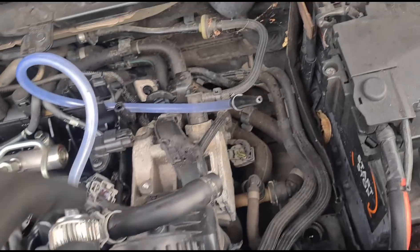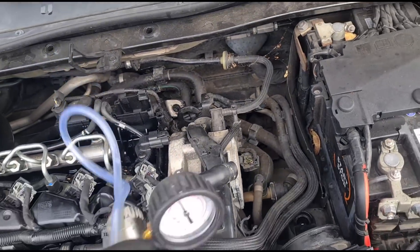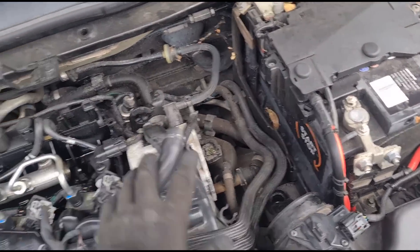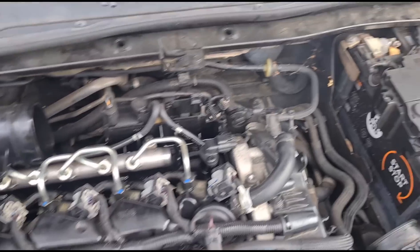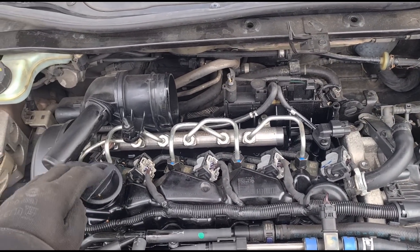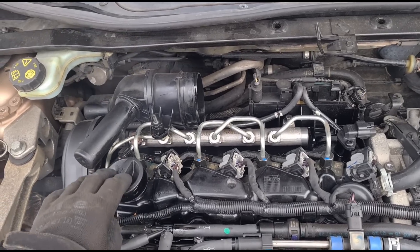We've confirmed that it's now flowing — we can feel the air coming out. Now, with the engine running, it looks like it's breathing a bit heavy from here. I'm going to open the oil cap to check.